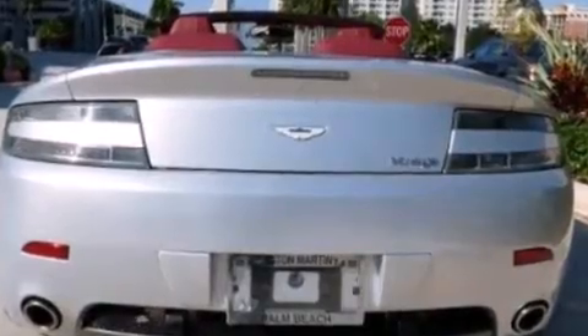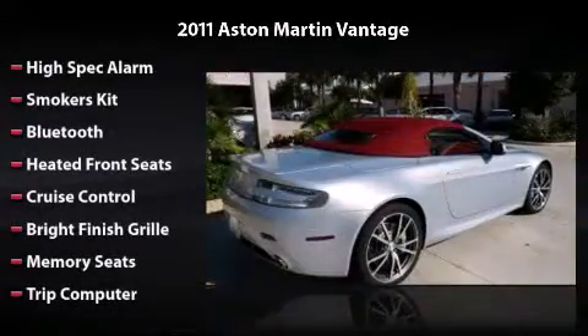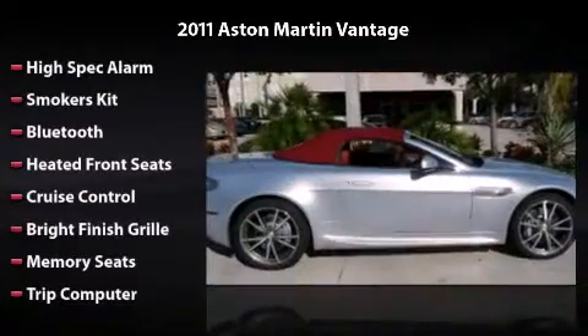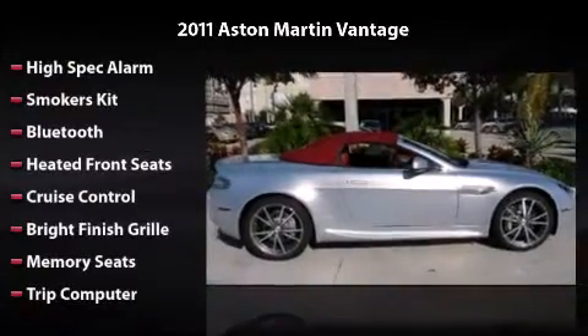Features and options include high-spec alarm, smoker's kit, Bluetooth, heated front seats, cruise control, bright finish grill, memory seats, and trip computer.